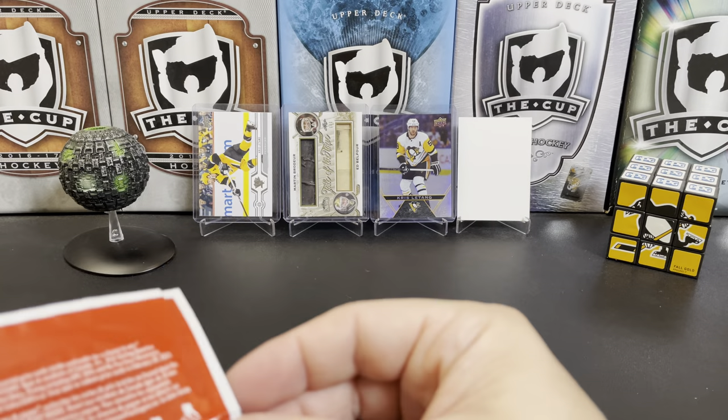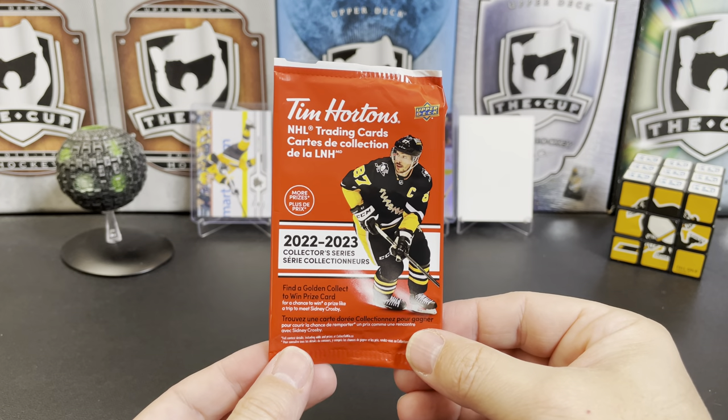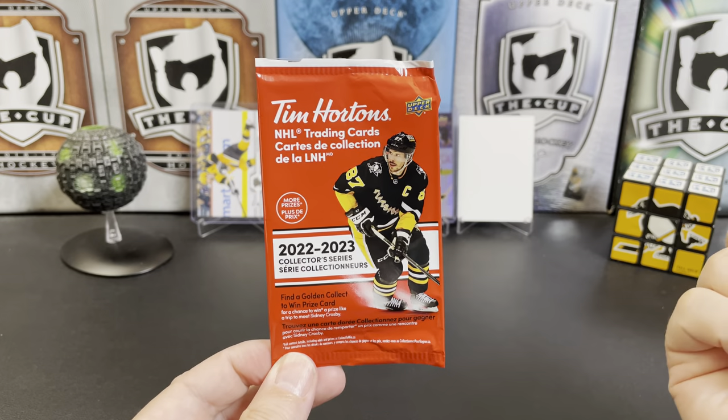So there you have it — 2022-23 Tim Hortons NHL Trading Cards. Let me know what you think of the break in the comments below. Do you like to collect Tim Hortons?